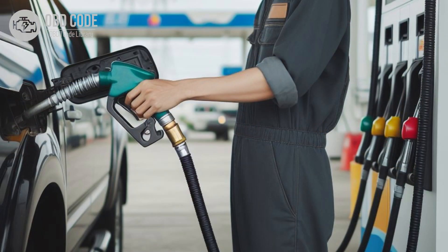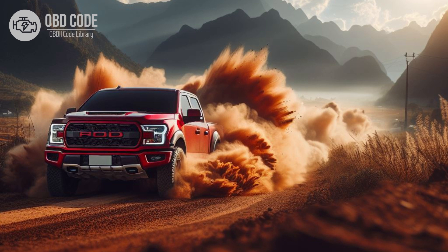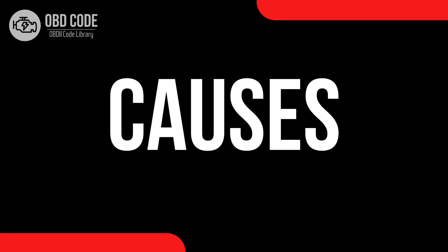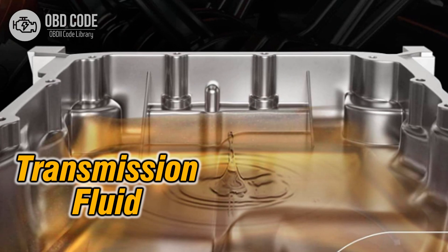3. Decreased fuel efficiency. 4. Transmission slipping, particularly in reverse. 5. Vehicle may go into limp mode to prevent further damage.